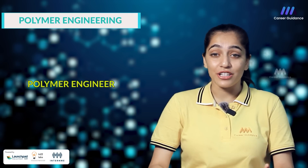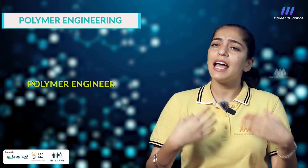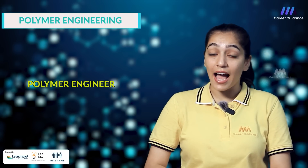The second one is R&D Engineer. They are involved in research and development of new polymer materials, formulations and applications as well as product and process improvement. Companies hiring include 3M, Saint Gobain, Avery Dennison and Tata Chemicals. The starting salary for an R&D engineer in India is around 4 to 6 lakh rupees per annum.